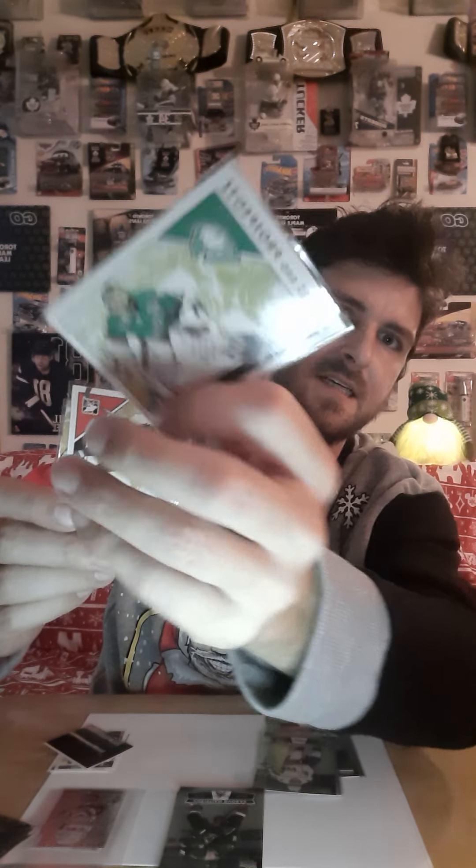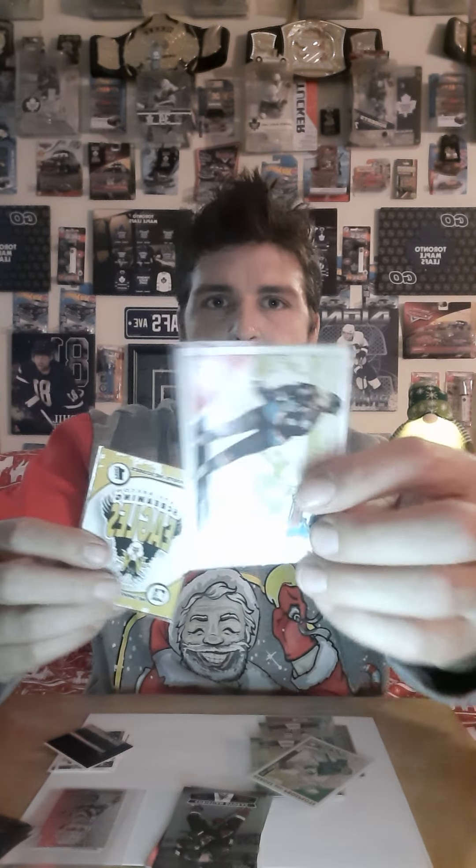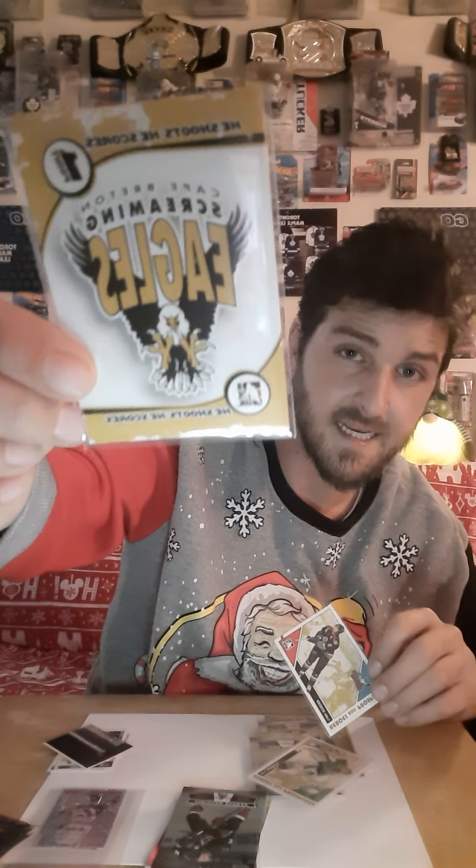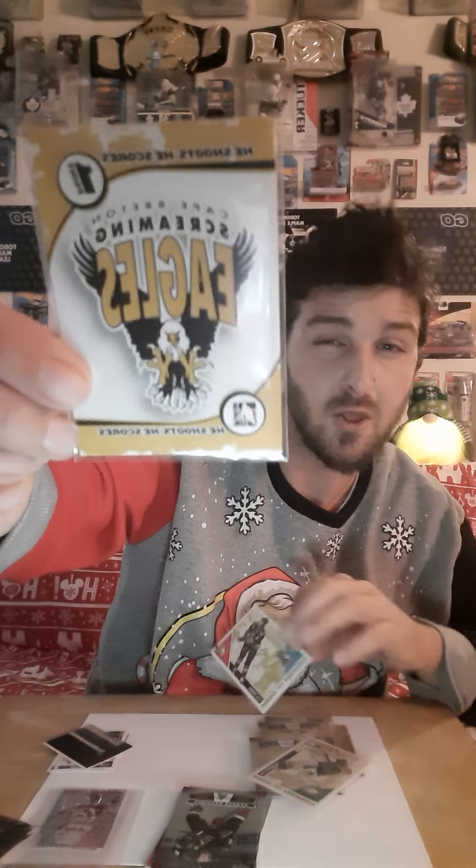The Steve Mason — and on the back it had his stats. Followed that by Luke Shen on the Prospects and Heroes card. Followed by what I want to say is a team banner — like a logo that you wear on the crest of your shirt. So those were my pulls tonight, guys.